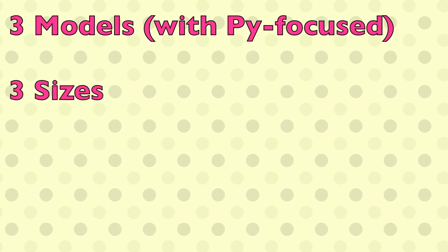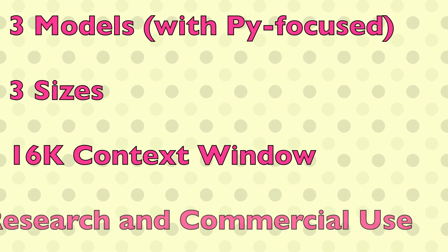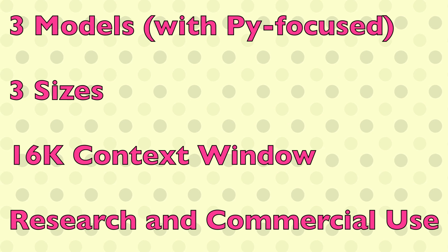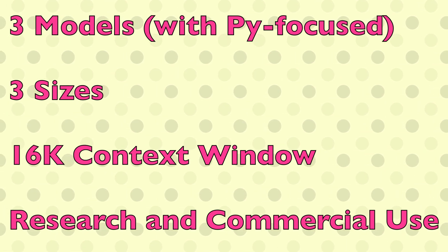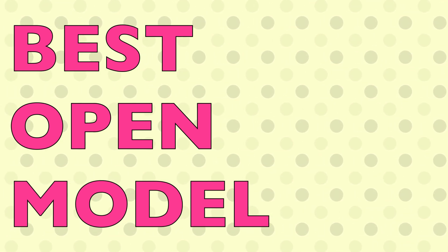In summary, Code Llama offers a 16k context window, three different model forms including a Python-focused variant, a permissive license for commercial use up to a certain scale, and stands as the best open-source coding model so far. The community is sure to take this model and fine-tune it further, producing even more specialized models.